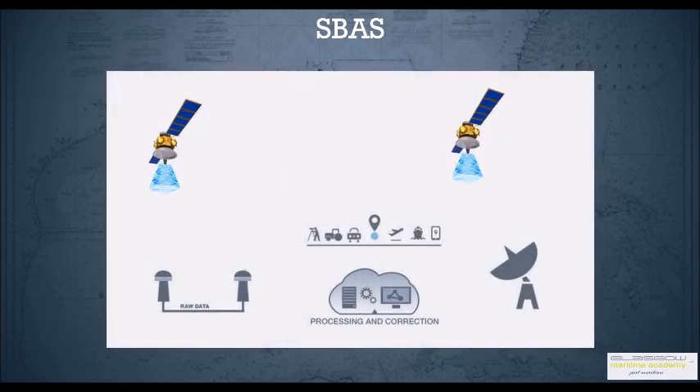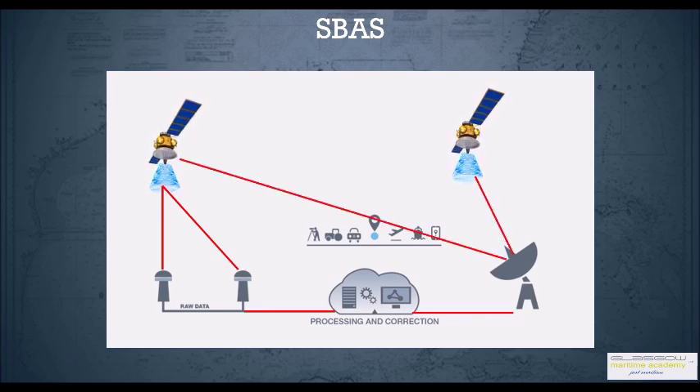The satellite-based augmentation system has accurate watch towers which have precisely known, predetermined positions. When it receives the GPS signal, it compares the error received from GPS and transmits it to a processing center, which in turn sends it to a transmitting station, which retransmits corrections to the satellites. The corrected signals are then sent to end users such as maritime users, aircraft users or land users.